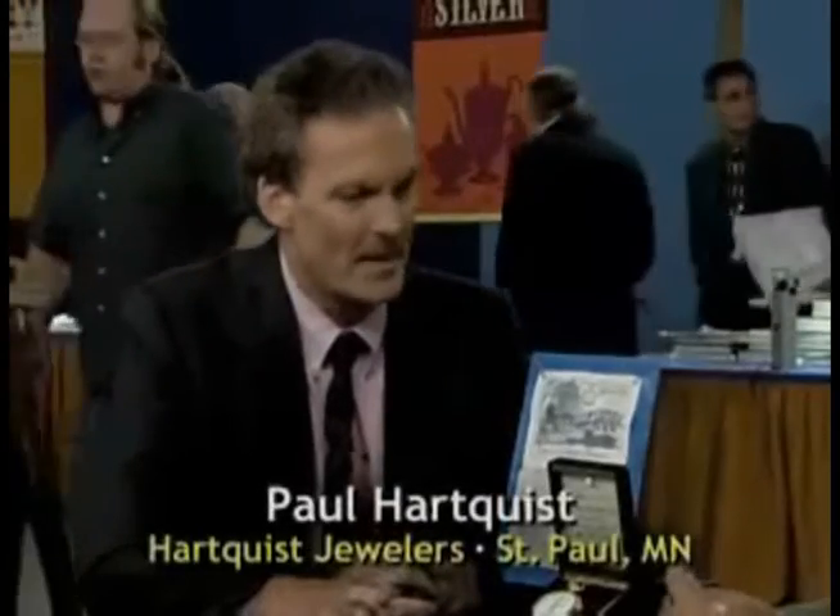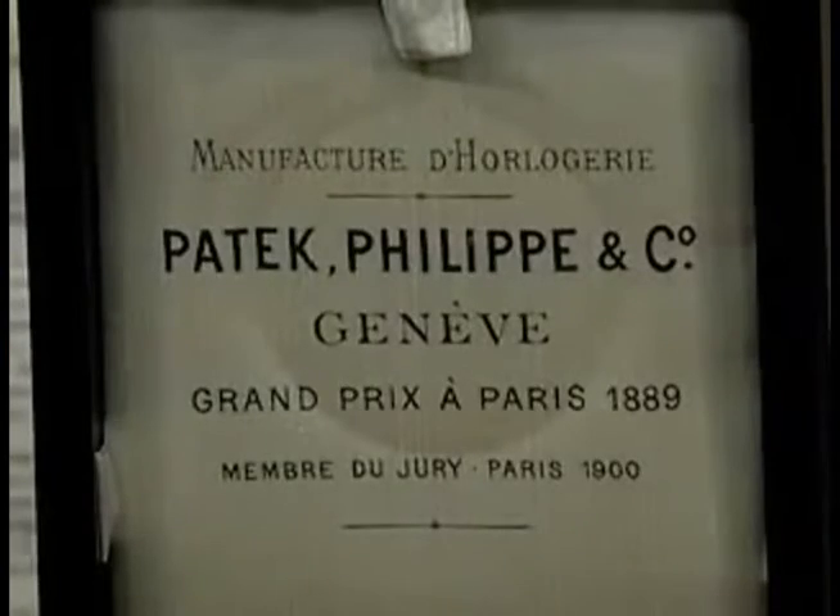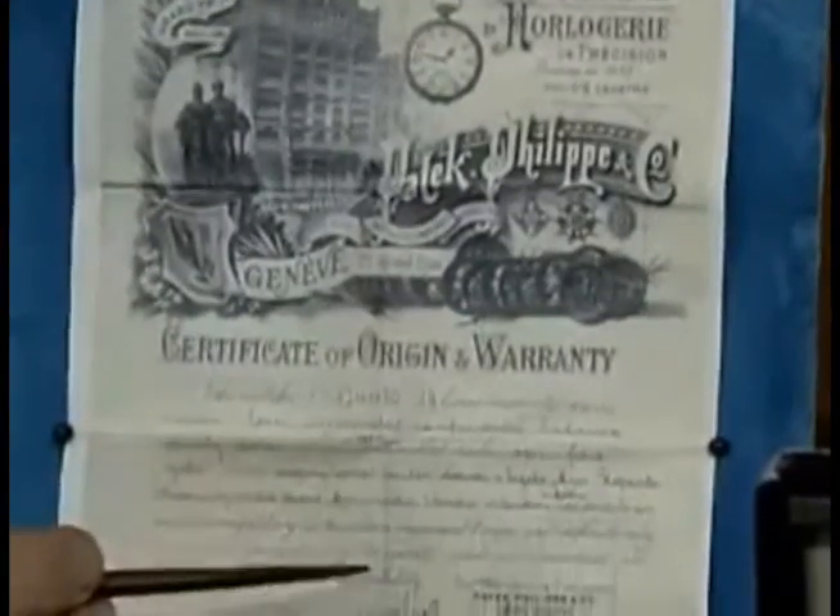It's a beautiful watch. It's manufactured by the Patek Philippe Company of Geneva, Switzerland. This is a photocopy of the original warranty depicting some of the complications of this watch.